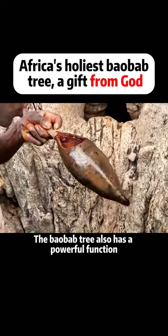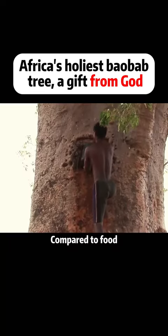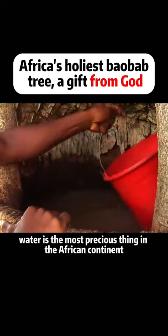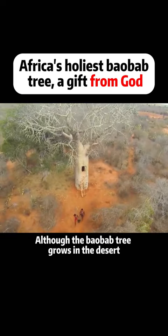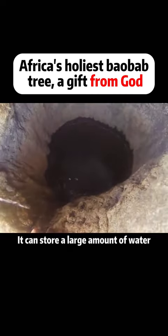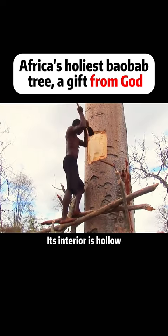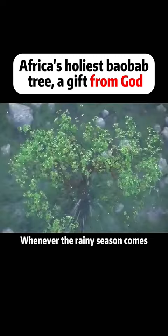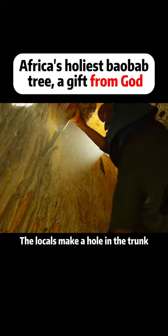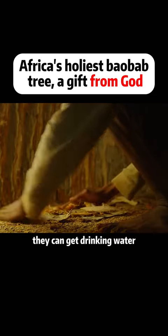The baobab tree also has a powerful function: water storage. Compared to food, water is the most precious thing in the African continent. Although the baobab tree grows in the desert, it can store a large amount of water. Although it looks sturdy on the surface, its interior is hollow and the wood is also porous. Whenever the rainy season comes, the locals make a hole in the trunk, and after a while, they can get drinking water.